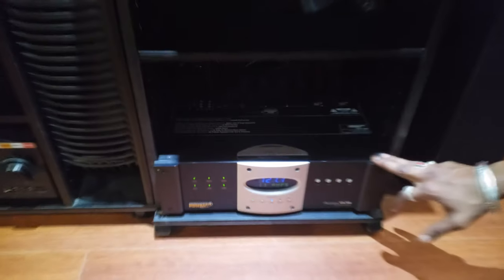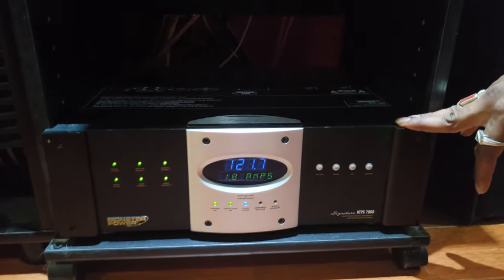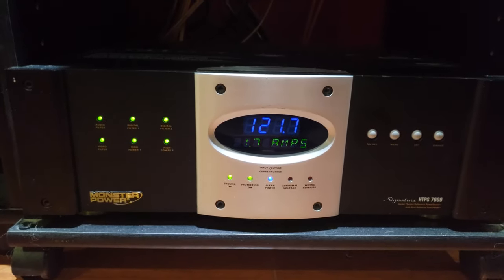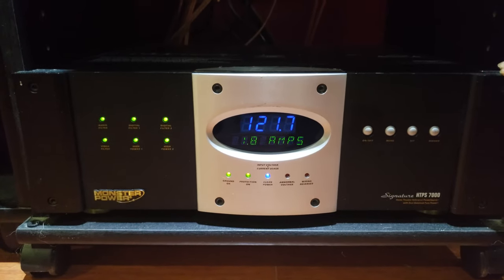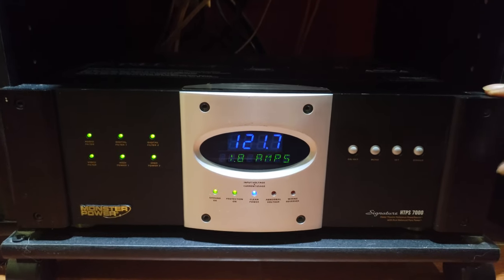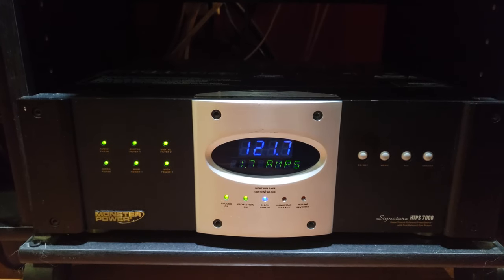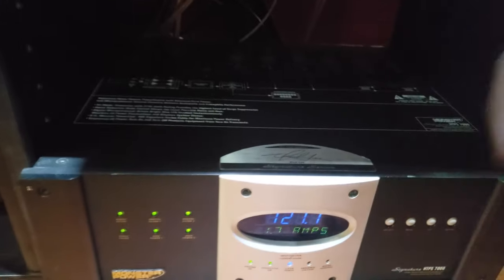This is the legendary Monster Power Signature Series HTPS 7000. This thing is a monster — it costs almost as much as the receiver, around $2,100 Canadian. It's older, from around 2005, but at its time this thing was top tier.